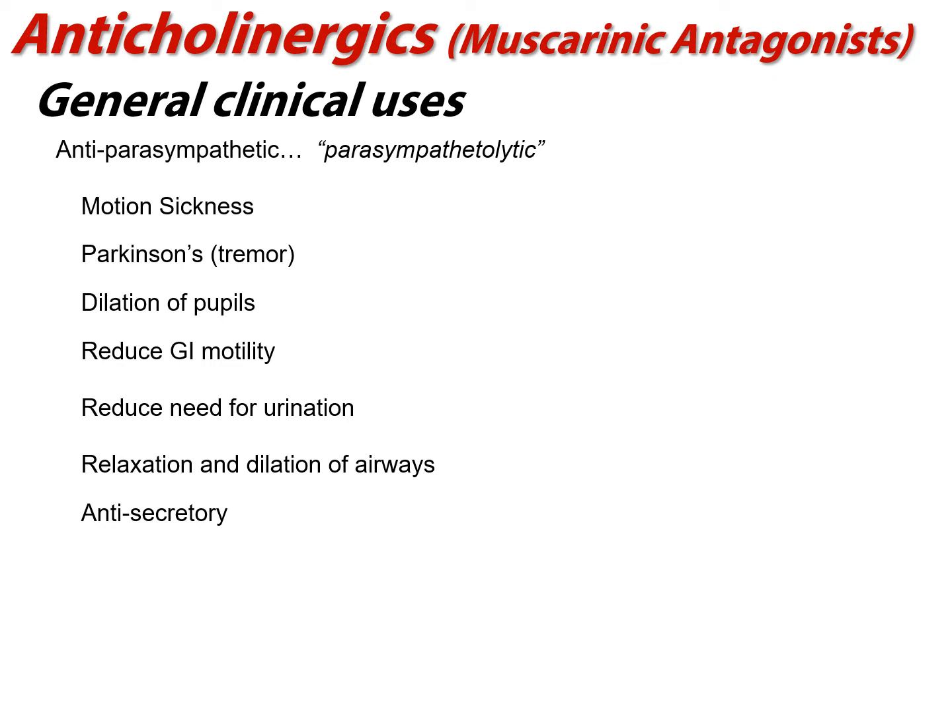Another drug category we can use for airway purposes are the anticholinergics — the muscarinic antagonists. These are parasympathetic drugs that we use for things like motion sickness and Parkinson's, but they can also include the dilation and relaxation of airway smooth muscle.